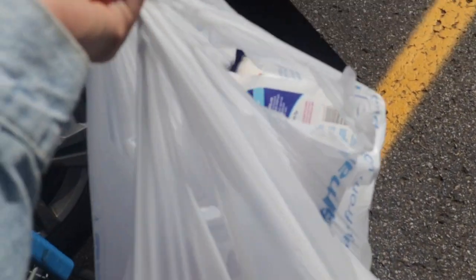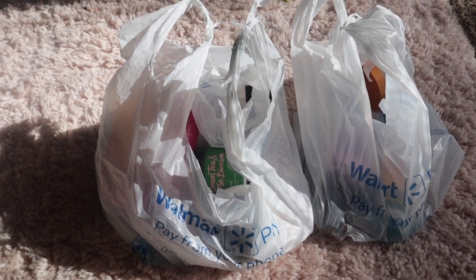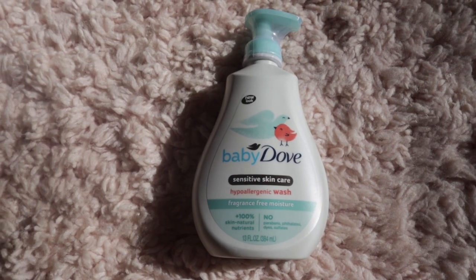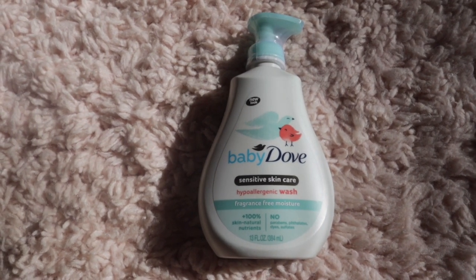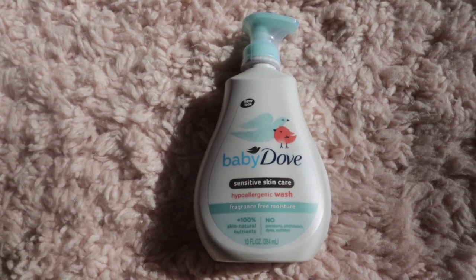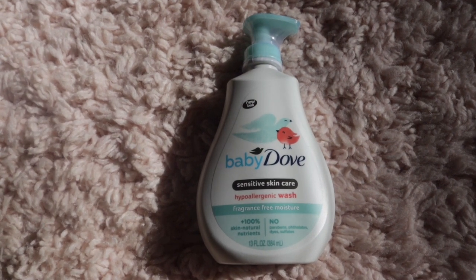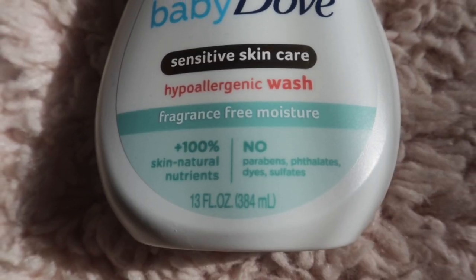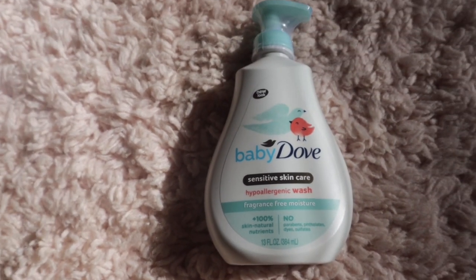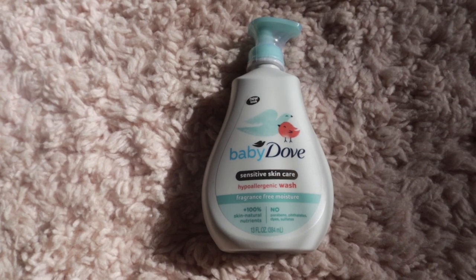We got all of our hygiene products, so I'm going to go home and do a haul. The first thing I got is the Baby Dove hypoallergenic wash. I heard this is really good for your downstairs area — the bar soap didn't work for me since she's just too sensitive. This is fragrance free, plus 100 skin natural nutrients, and has no parabens, phosphates, dyes, or sulfates, so I'm going to try this.